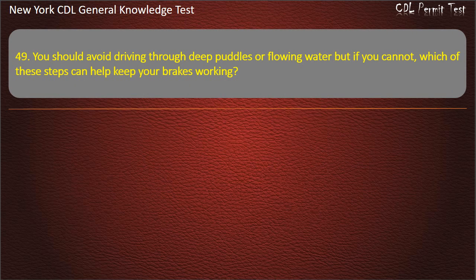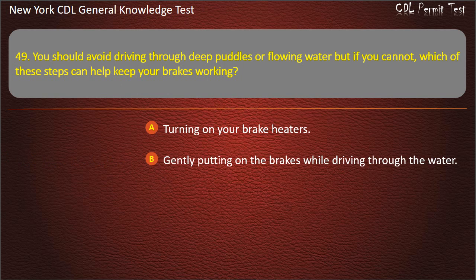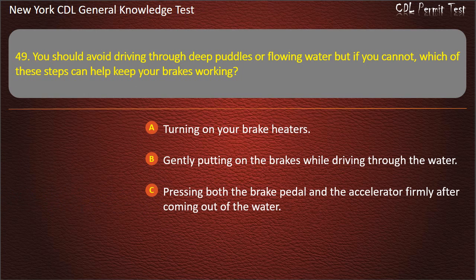Question 49. You should avoid driving through deep puddles or flowing water. But if you cannot, which of these steps can help keep your brakes working? Turning on your brake heaters. Gently putting on the brakes while driving through the water. Pressing both the brake pedal and the accelerator firmly after coming out of the water. Answer: Gently putting on the brakes while driving through the water.